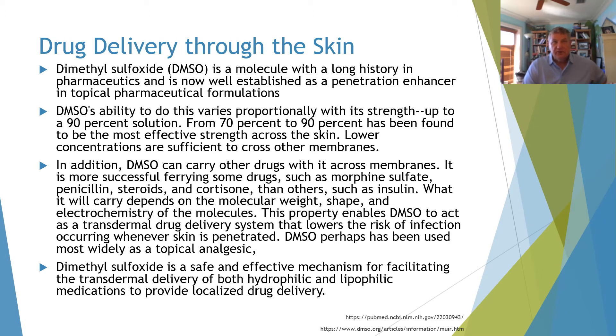DMSO can carry other drugs across with it through the membranes, ferrying certain drugs such as morphine, penicillin, steroids, cortisone, and even insulin. Whether it does so depends on the molecular weight, shape, and electrochemistry of the molecules.